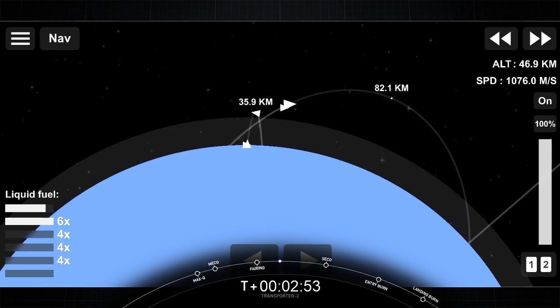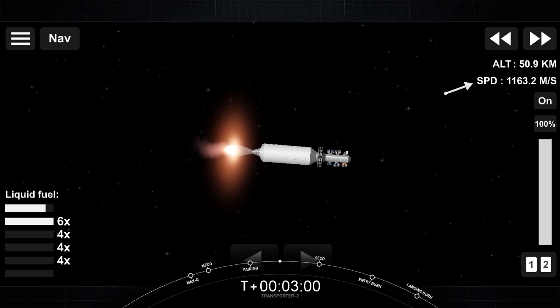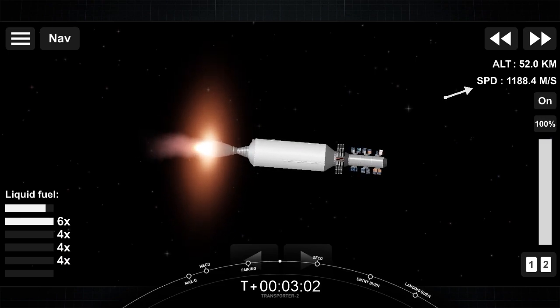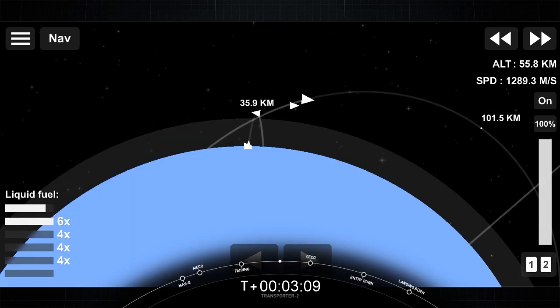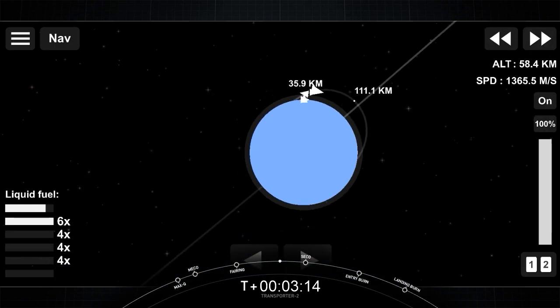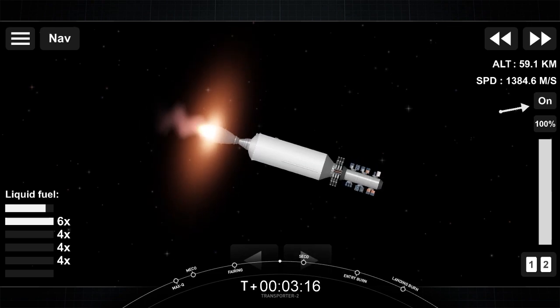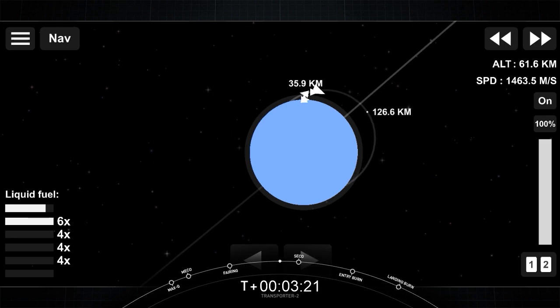We are about T-plus 4 minutes and 20 seconds into flight. We have a couple of views on screen. On the right-hand side is a view of our second stage Merlin vacuum engine, also known as the MVAC engine. It's currently in the first of two MVAC burns. The next milestone will be for the first stage to perform its entry burn. Falcon 9 needs to execute an entry burn to slow itself down before hitting the dense parts of the atmosphere, and without this burn, relying on the atmosphere alone to slow Falcon 9 down would put unnecessary strain on the rocket.